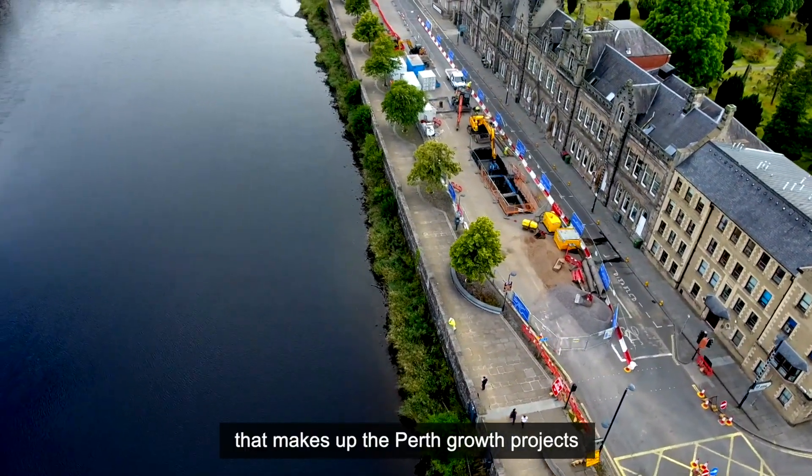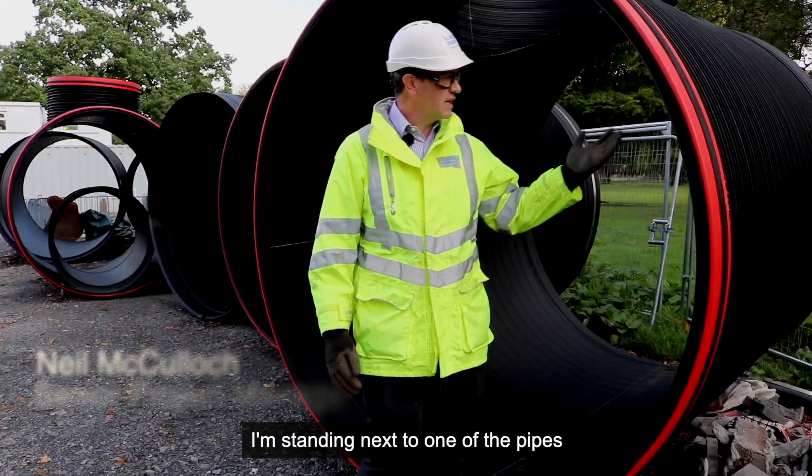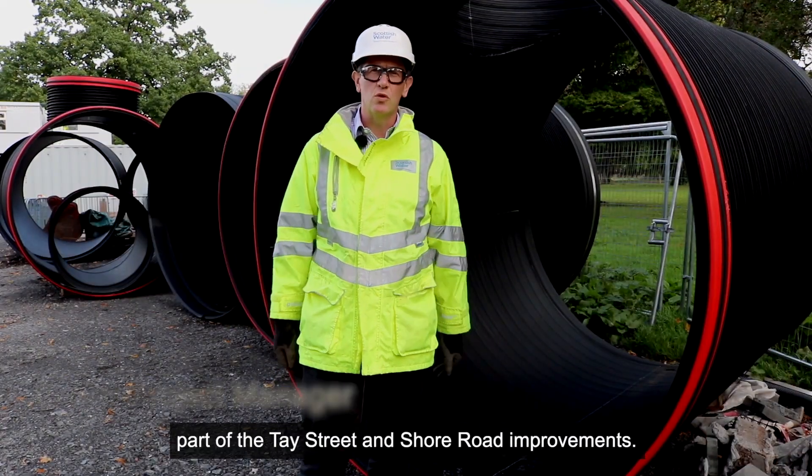This is one of the projects that makes up the Perth growth projects, which have a total value of £107 million. I'm standing next to one of the pipes that's part of the Tay Street and Shore Road improvements.